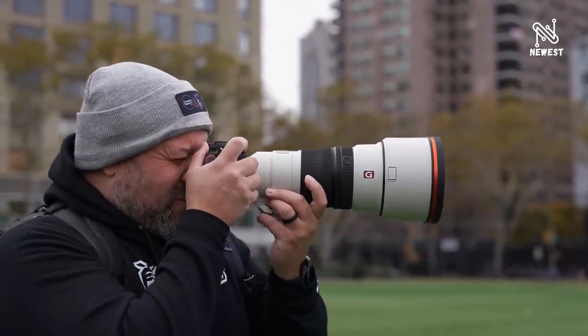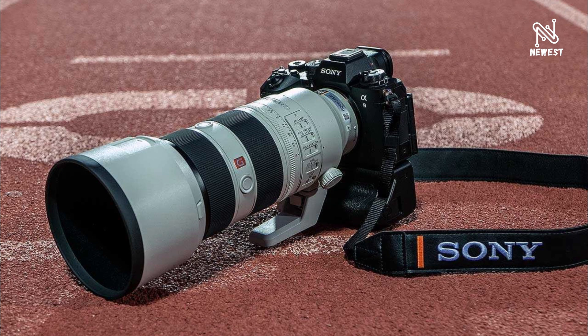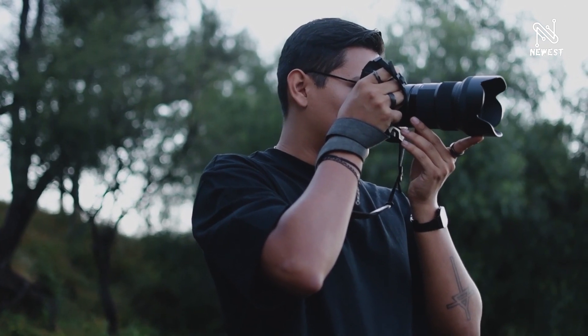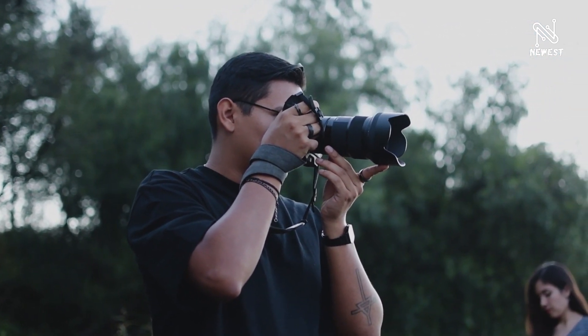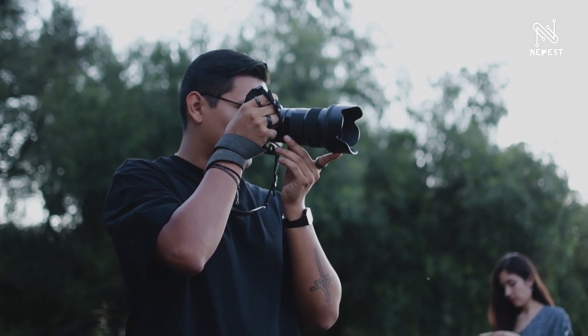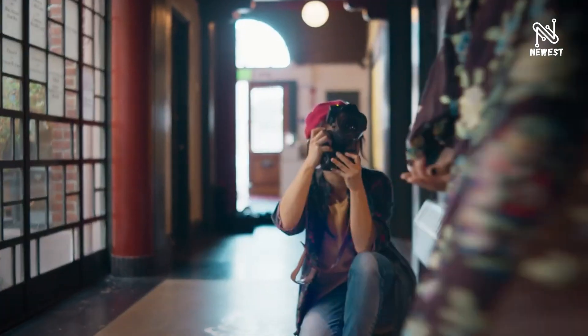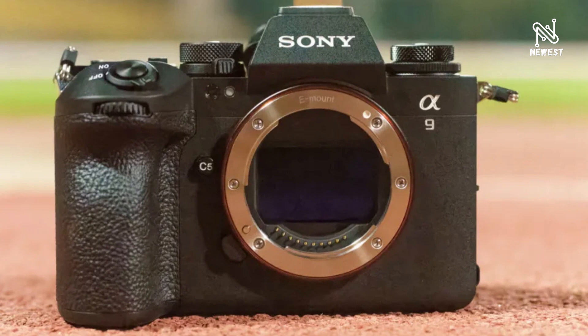When a compatible Sony flash unit is attached, such as the HVL-F60RM2 and HVL-F46RM (sold separately), it is possible to synchronize the flash and capture images at all shutter speeds up to 1/80,000 second. Previously, if the shutter was released at a speed faster than the flash's sync speed, the amount of light would drop sharply — but with the full-speed flash synchronization feature, it is now possible to photograph scenes that could not be captured with conventional technology.